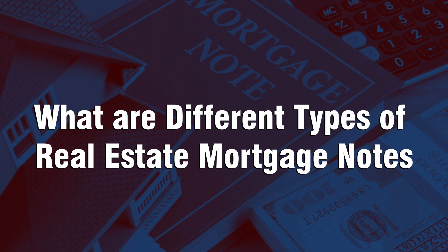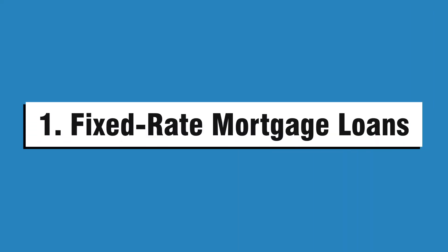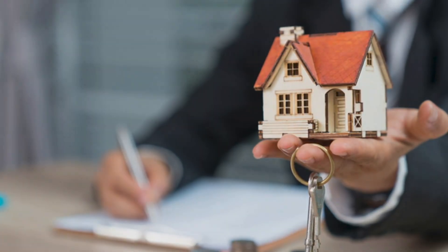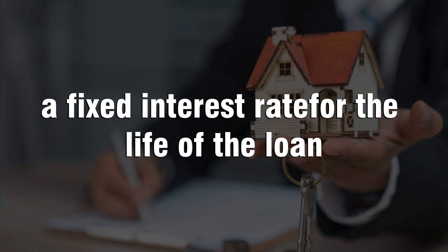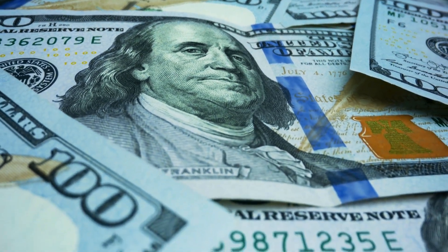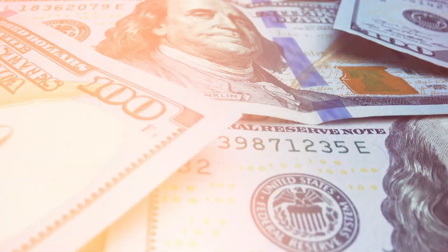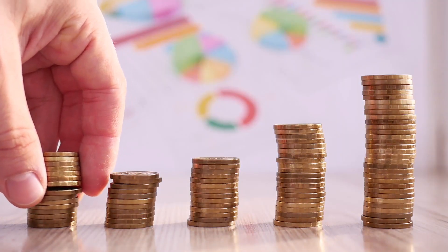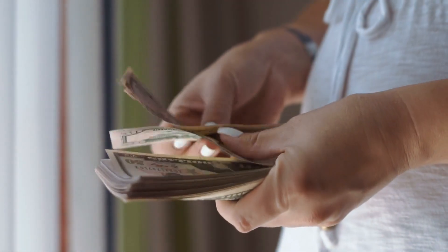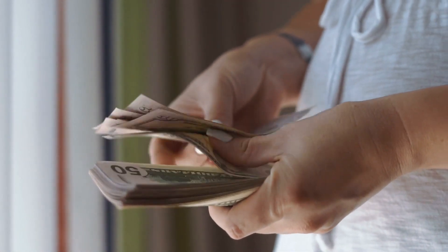What are the different types of real estate mortgage notes? Number one: fixed rate mortgage loans. A fixed rate mortgage loan is a loan that offers the borrower a fixed interest rate for the life of the loan. This means that they know what their monthly payments will be and they won't be subject to rising rates in the future. The benefit of this type of mortgage is that it offers certainty in terms of your monthly payment amount and also ensures that you'll always be able to pay off your loan at an affordable rate.